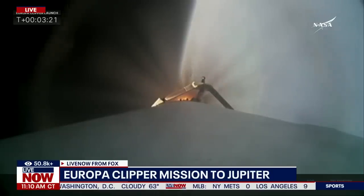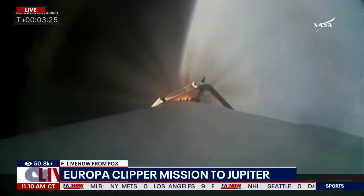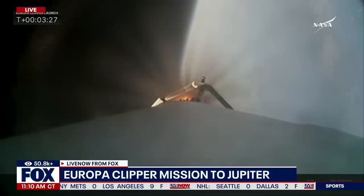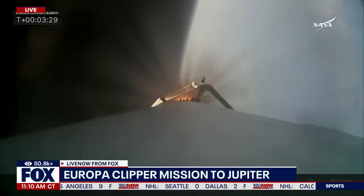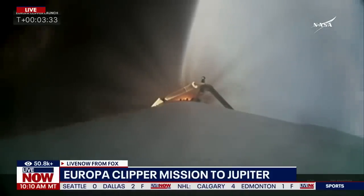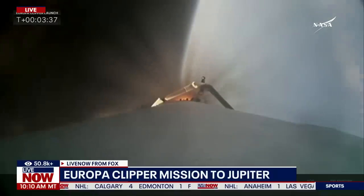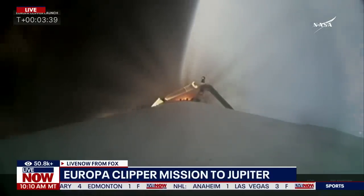Those two boosters previously flown on Psyche — this will be their sixth flight. We thank them for their service this morning. They did a great job getting Falcon Heavy and Europa Clipper on its way as the center core takes over and continues the mission in its ascent. Things are looking really good in the telemetry. Power and trajectory look nominal, and chamber pressures on the nine center core engines look really good.